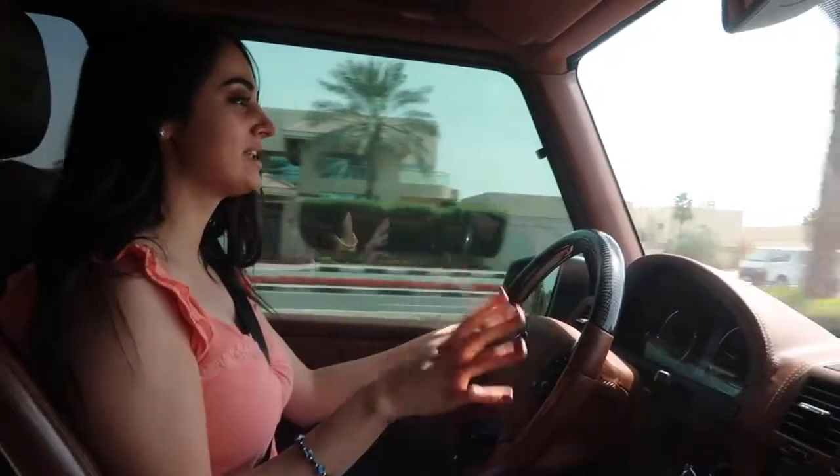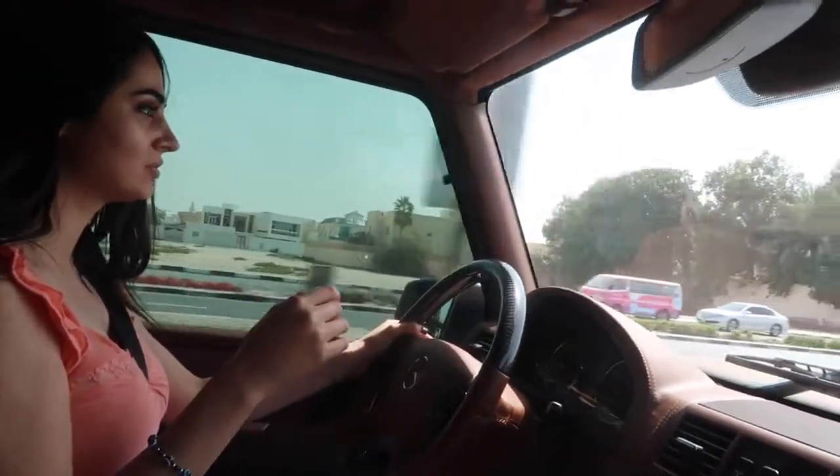I told you guys I was gonna get it whitened and everything but it doesn't happen in one day — we need to make appointments. At the moment all I did is get my teeth cleaned in preparation for the whole procedure. Super excited! Mo is also getting his teeth done and we got like 20 x-rays — they did like each tooth individually.